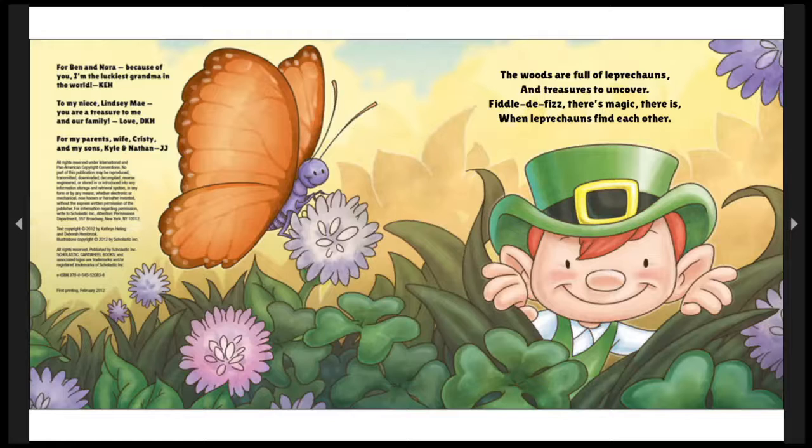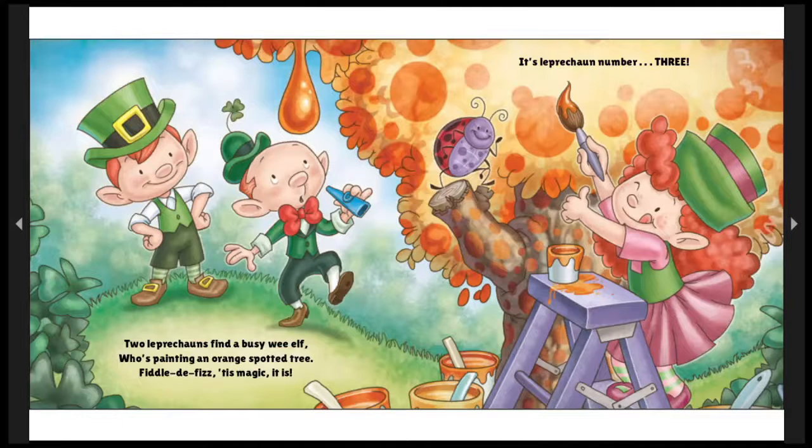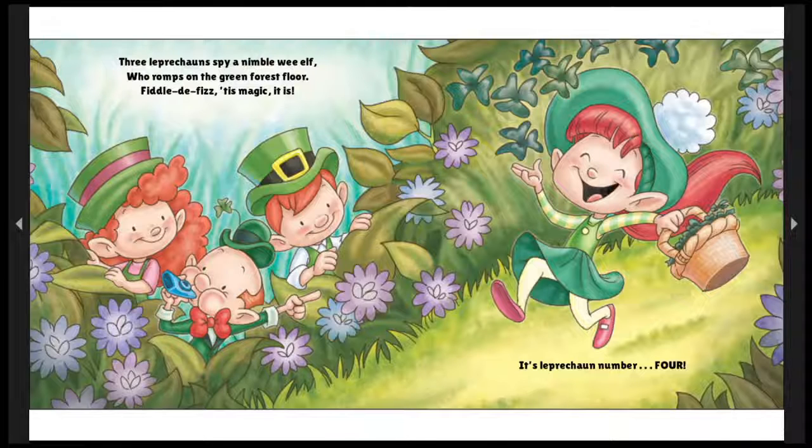The woods are full of leprechauns and treasures to uncover. Fiddly-fizz, there's magic there is, when leprechauns find each other. One leprechaun hears a noisy wee elf who's playing a squawky kazoo. Fiddly-fizz, 'tis magic it is! It's leprechaun number two! Oh, leprechauns love music — they always have a song in their heart. Two leprechauns find a busy wee elf who's painting an orange spotted tree. Fiddly-fizz, 'tis magic it is! It's leprechaun number three! And leprechauns are creative, tricky wee elves! Three leprechauns find a nimble wee elf who romps on the green forest floor. Fiddly-fizz, 'tis magic it is! It's leprechaun number four!